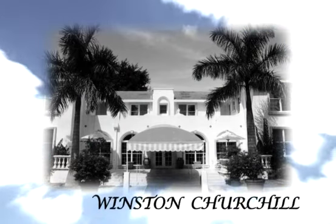We shape our buildings. Thereafter, our buildings shape us. — Winston Churchill.